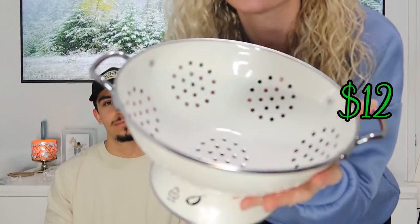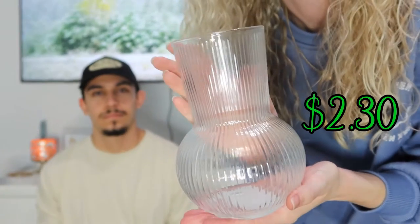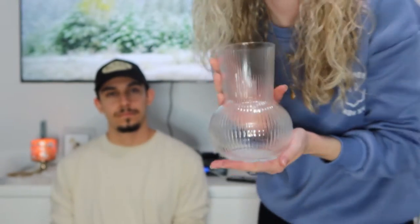We also got a colander — I got it because it's just so pretty, like it's an ivory color. Next we got a measuring cup for five dollars. I've been holding back on buying too many decorative items because I'm scared to get something I won't like, but I feel like vases — you can't go wrong. I thought it'd be cute in the kitchen.